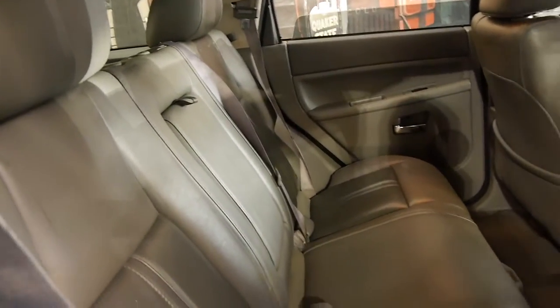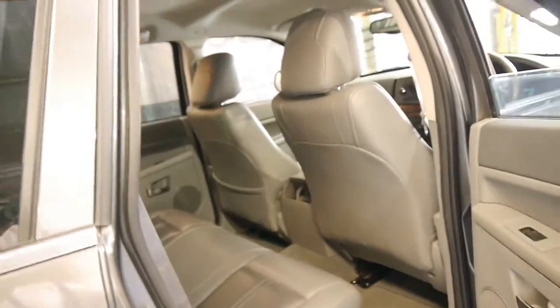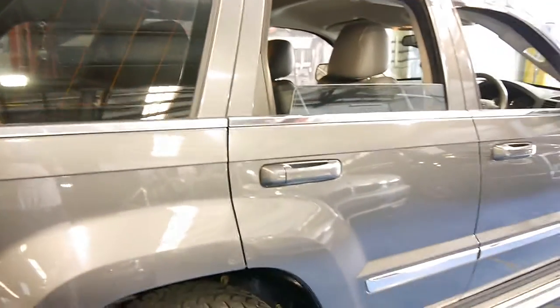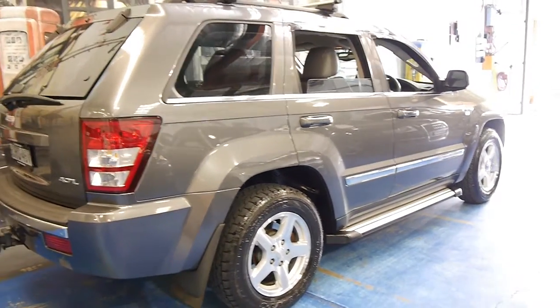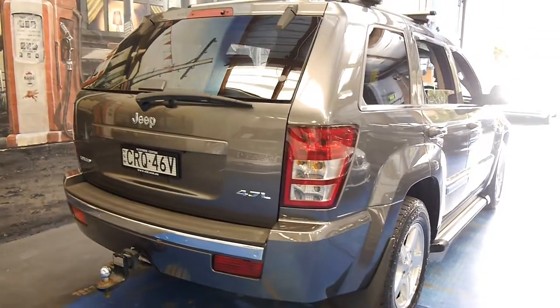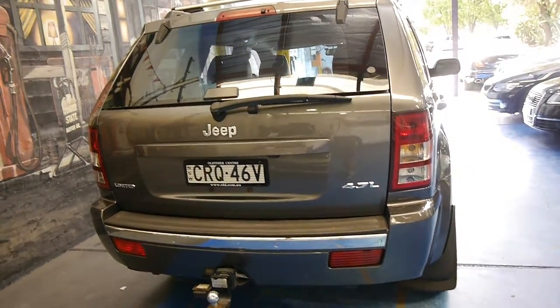It's got plenty of room in the back — it's a proper five-seater. It's got a nudge bar on the front, Jeep roof racks, and Yokohama tyres all in good condition. You can see the side steps there. It does have a tow bar fitted by Jeep, and as I mentioned it does have the 4.7 litre V8.